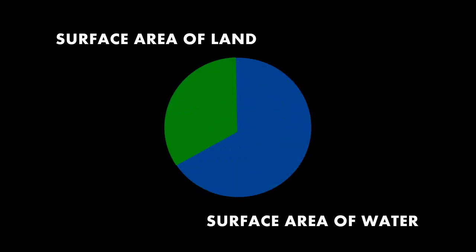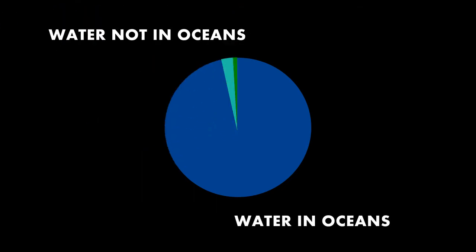Anyway, back to big figures. While it is true that 70% of the Earth's surface is covered in water, this isn't actually the biggest statistic you can find about the ocean. If you look at all the water on the Earth, roughly 3% of it is in ice caps, lakes, rivers and groundwater — the other 97% is in the oceans.